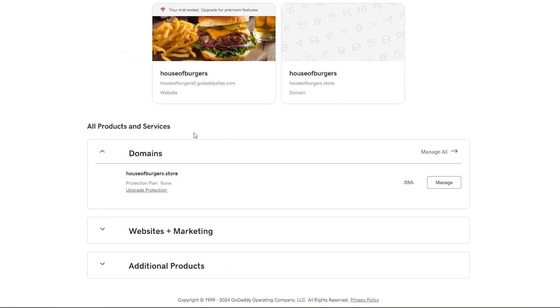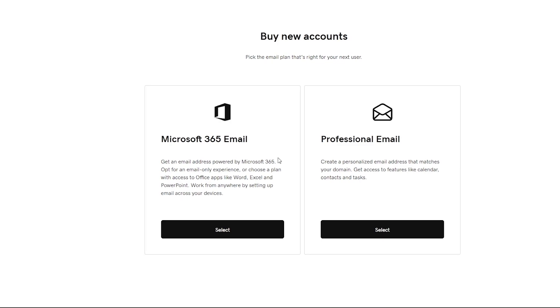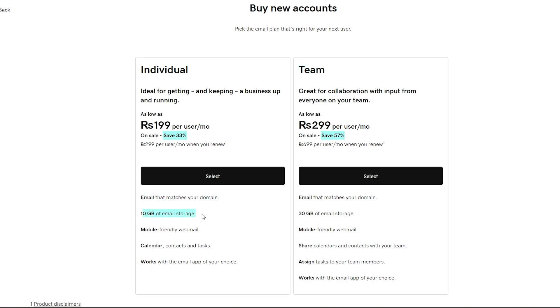Now, another thing you can do is create an entirely different email with your domain. Come over here into the dashboard of your domain, go to the email section, and here you can get started with a professional email. What that means is instead of a generic Gmail address, it will be something like support@yourdomainname.com or .store — whatever domain you purchased. You need to buy an account here, either with Microsoft 365 or a professional account. With the professional individual account, you get email that matches your domain and 10 gigabytes of email storage.